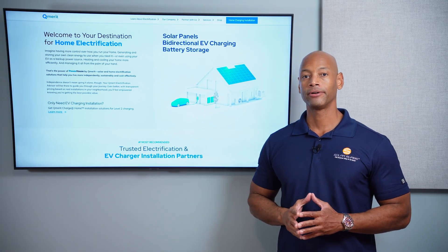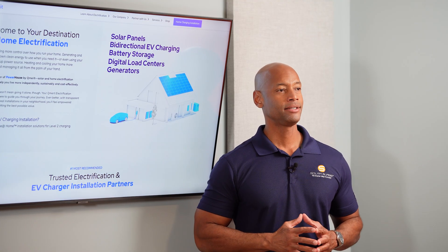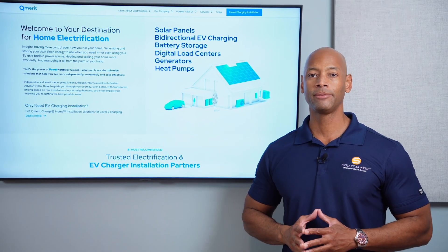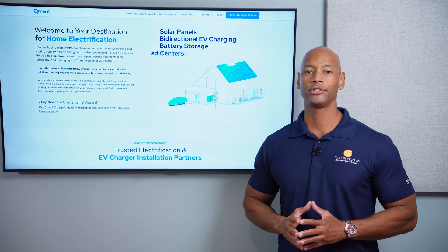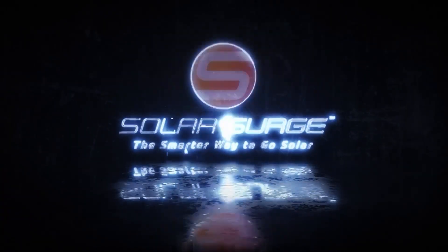So you're thinking about solar panels for your home, or maybe you already have solar panels but you're not sure if it makes sense to purchase a high-priced home backup battery. In today's video I'm going to be teaching you about a new technology that allows you to use your electric vehicle as a home backup battery so you can save thousands compared to a traditional home battery. The smarter way to go solar.